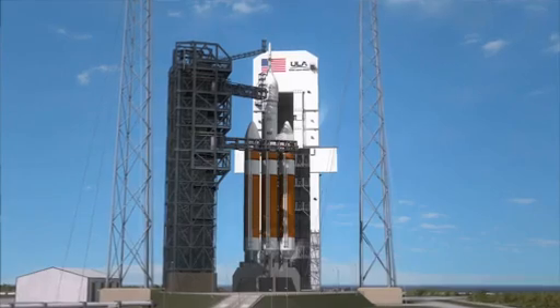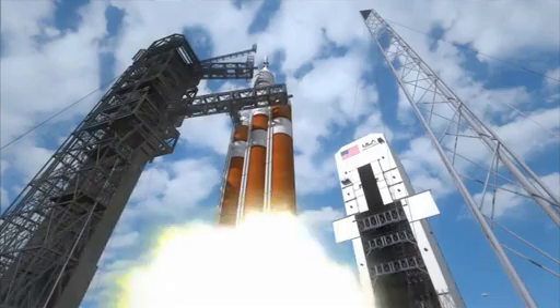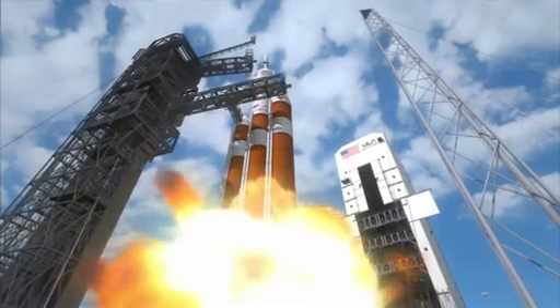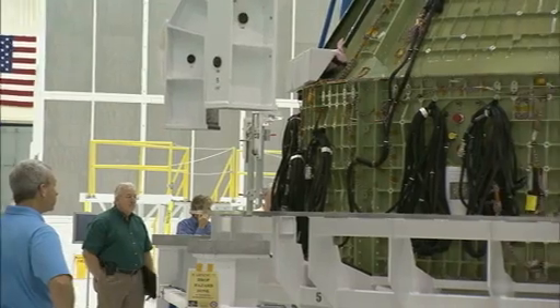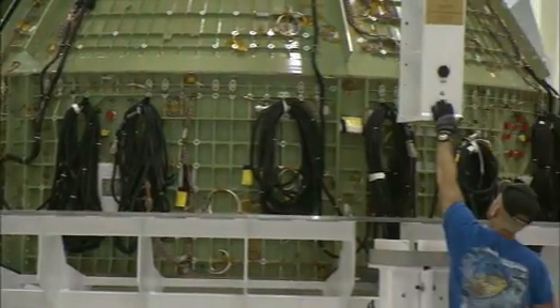NASA's Kennedy Space Center continues to take bold steps toward launching a flight test for the Orion spacecraft in September 2014. Engineers are putting together the cone-shaped spacecraft inside Kennedy's Operations and Checkout Building.